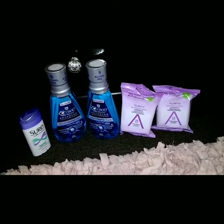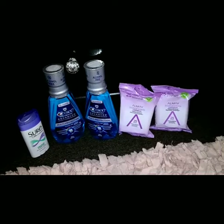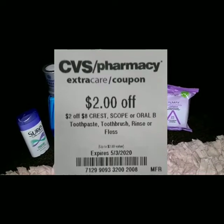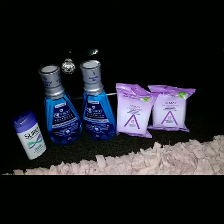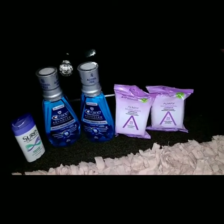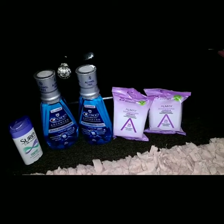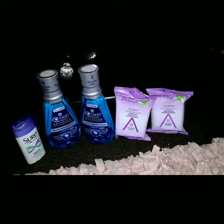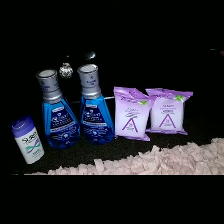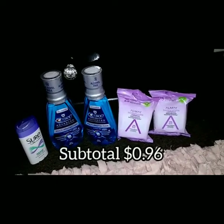On the Crest, I used $2-off coupons from the May P&G insert. I also used a $2 off eight Crest/Scope mouthwash CRT. For the Almay, I used a $5 off select cosmetics instant coupon and a $3 off $12 cosmetics CRT. I also used some ECBs. For these five items, my subtotal came out to 96 cents.